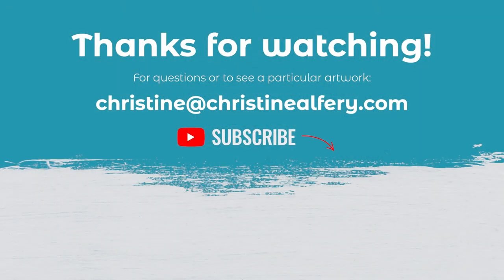Look for videos as I do new works, and if you need a video done of a piece that I've already painted and haven't videotaped yet, just email me at christine at christinealfrey.com.